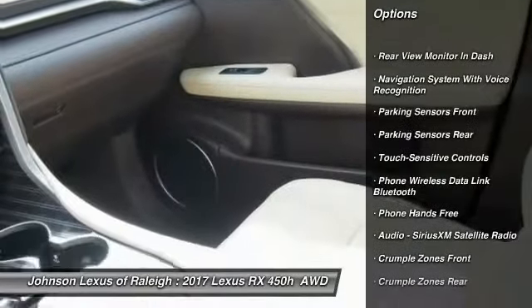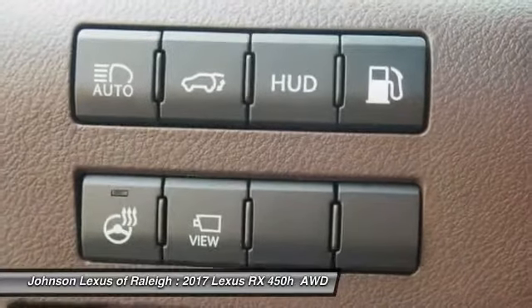Compass, power brakes, electronic brake force distribution, tachometer, cargo area light.